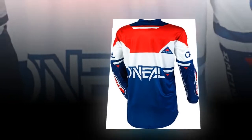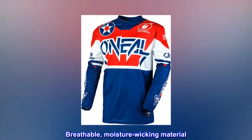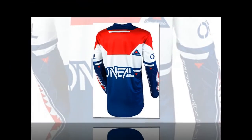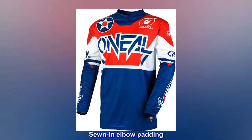100% polyester. Pull-on closure. Breathable, moisture wicking material. Extended tail that keeps jersey tucked in. V-neck collar. Sublimated graphics. Sewn in elbow padding.